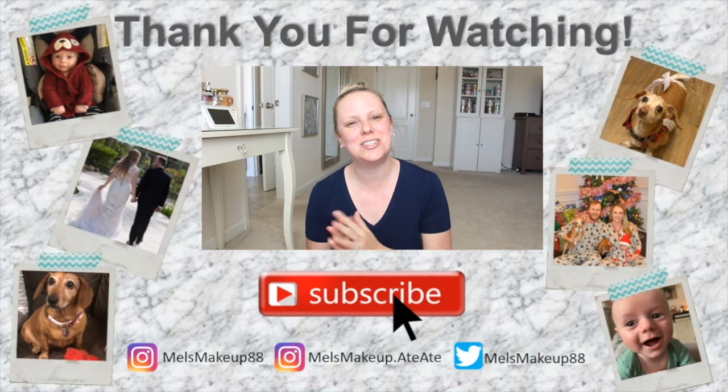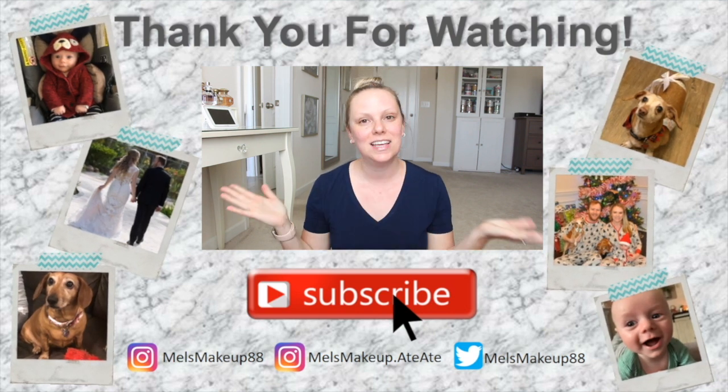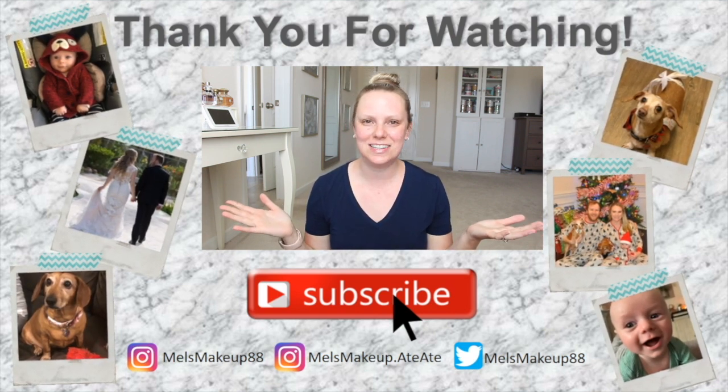Anyways, I hope you guys enjoyed watching me unbox this and my fun little try-on segment. Thank you so much for watching and I'll talk to you next time. Bye.